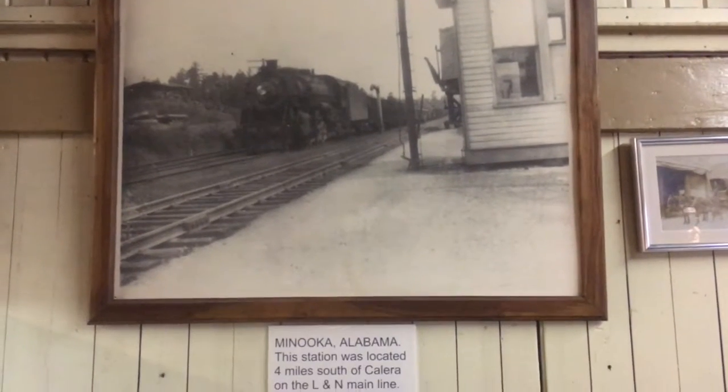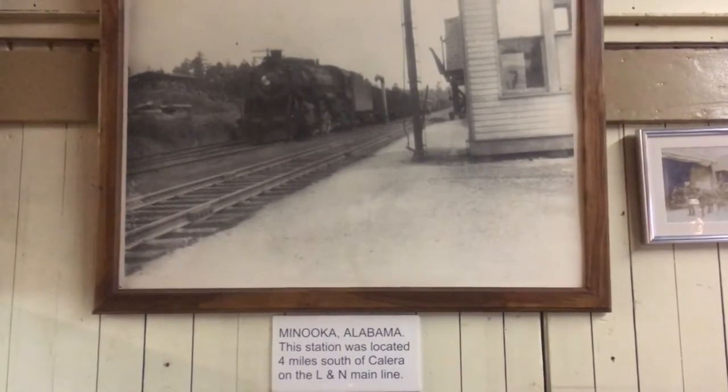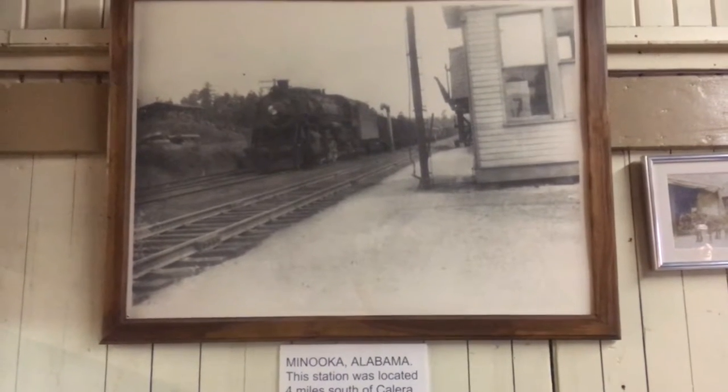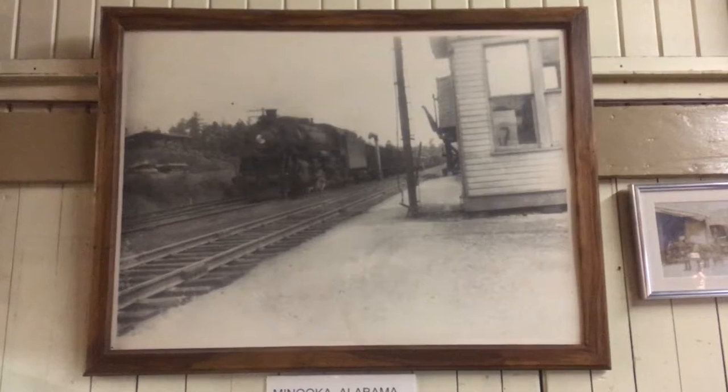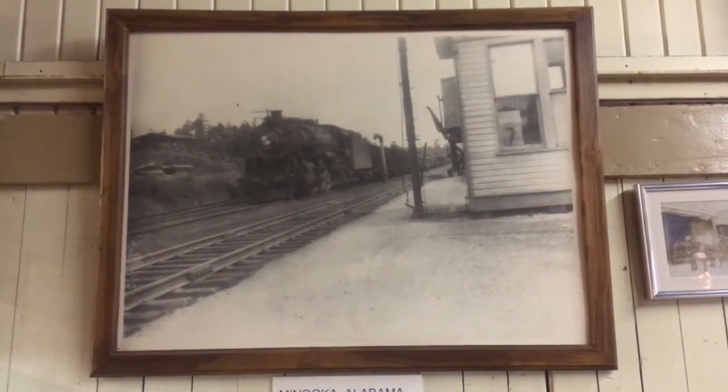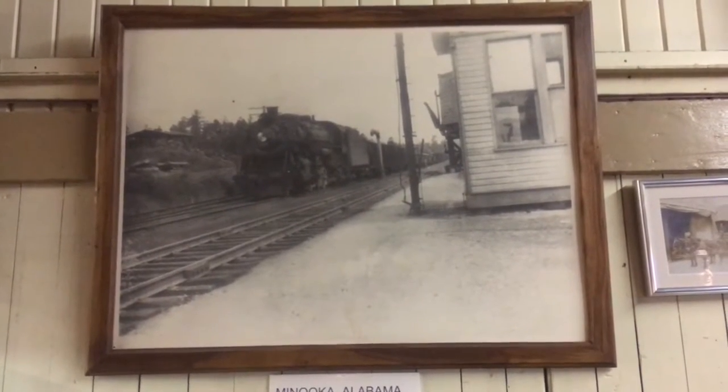So this train station is located in Manuka, Alabama, four miles south of here. I've never heard of Manuka — lived here for years and I've never heard of Manuka — but let's not get bogged down in the Manuka of this situation.